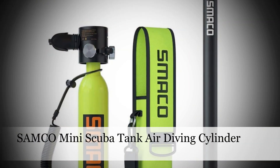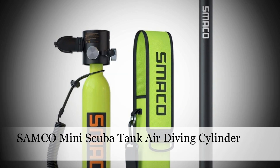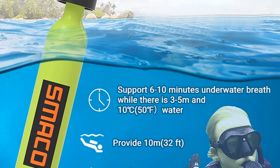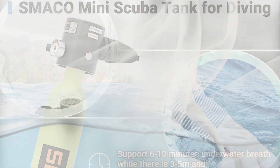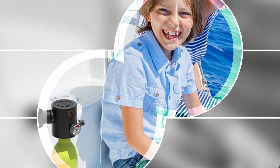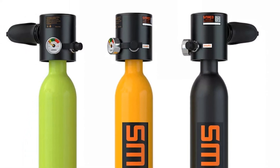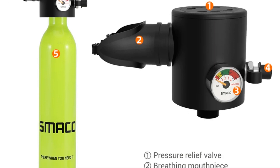Number 1: Samco Mini Scuba Tank Air Diving Cylinder. Safety meets versatility in Samco's Mini Scuba Tank, a crucial tool for underwater exploration and emergency scenarios. This reusable scuba pony bottle, with its dependable air diving cylinder, guarantees a continuous supply of oxygen when it matters most. Samco's emphasis on safety and functionality makes this mini diving tank an indispensable companion for divers navigating the unpredictable challenges of the underwater environment — whether for exploration or rescue, Samco ensures divers are equipped with the best.